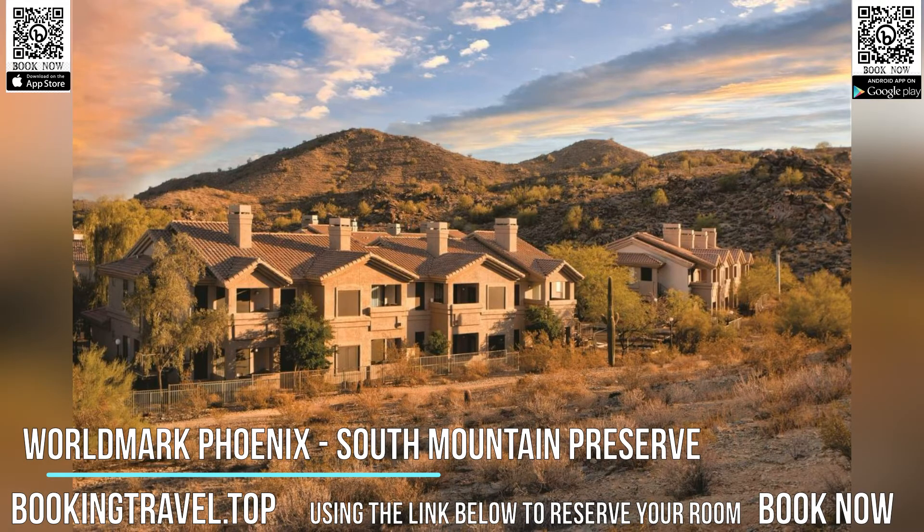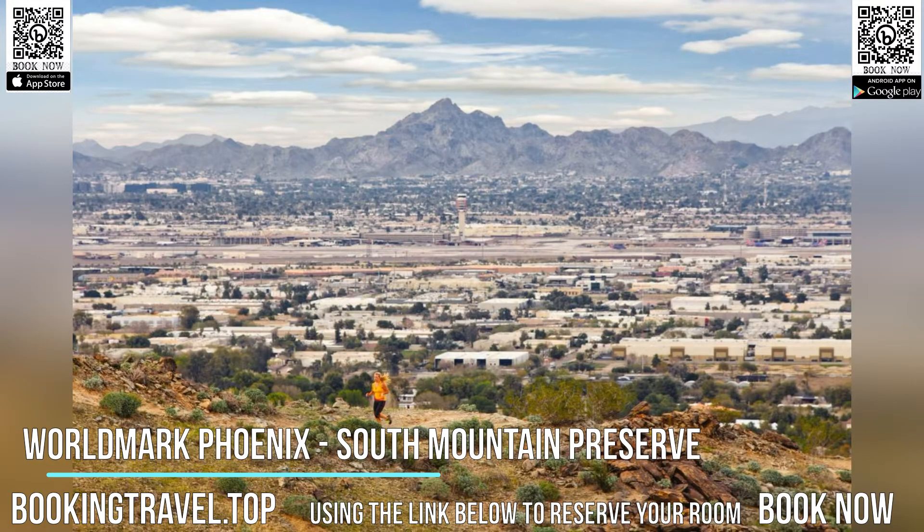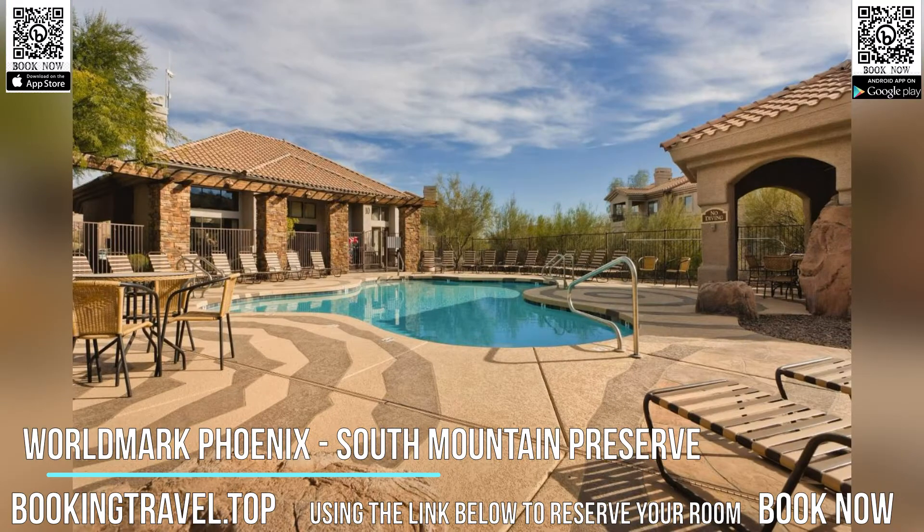The property is around 17.7 km from Copper Square, 17.7 km from Phoenix Convention Center, and 11.3 km from Phoenix Zoo. The property is 17.7 km from Arizona Science Center and 17.7 km from Historic Heritage Square.